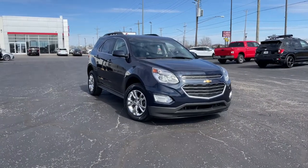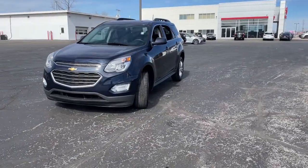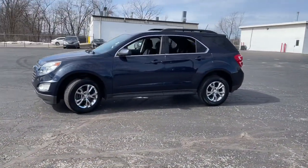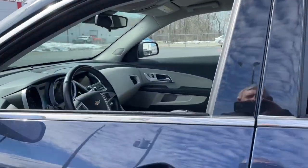Can you see yourself in the 2017 Chevrolet Equinox? This vehicle still has fewer than 70,000 miles on the clock, so it won't last long. The Chevrolet Equinox — the small SUV with a big spirit of adventure.